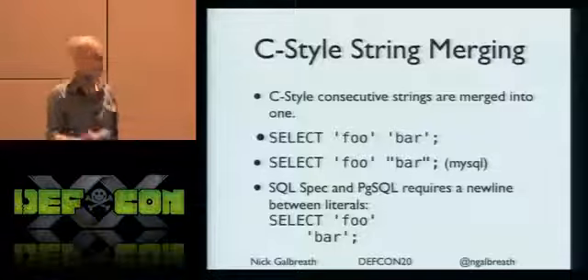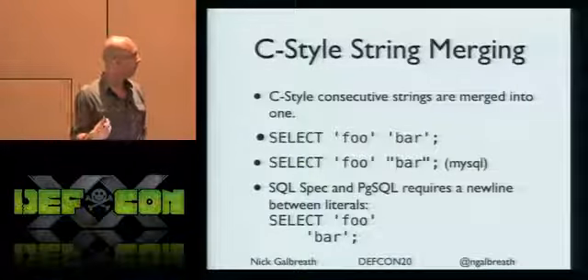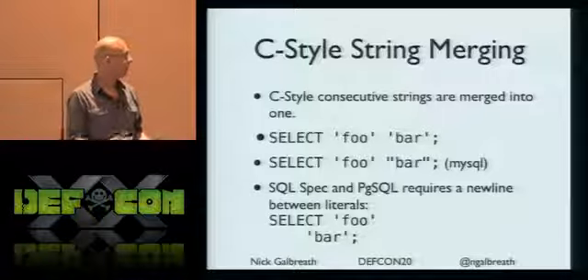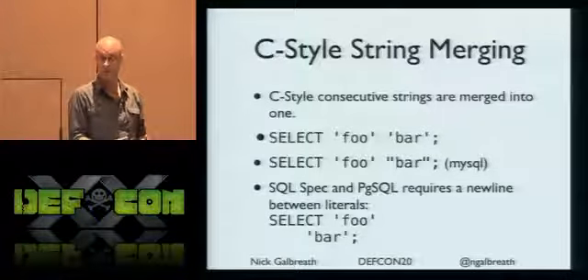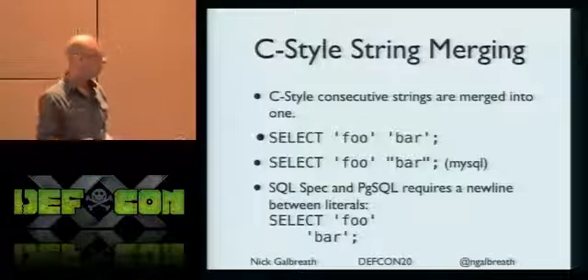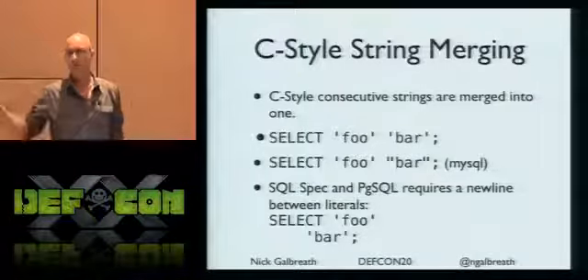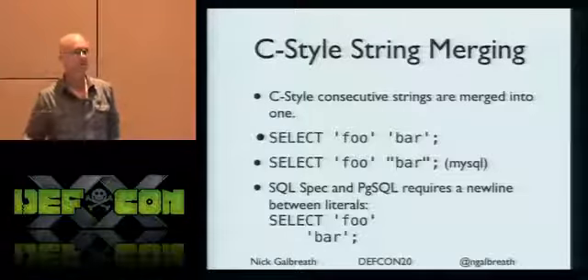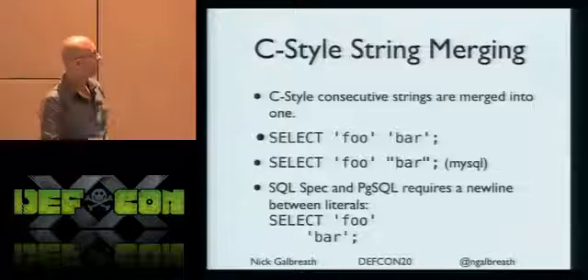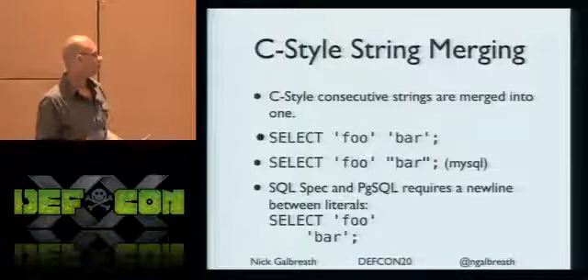Strings. This is borrowed from C - two strings next to each other actually merge into each other. So SELECT 'foo' 'bar' is actually SELECT 'foobar' - it just merges into one. You can chop up a query into little tiny string bits with lots of quotation marks and make a real mess for a regular expression to parse.